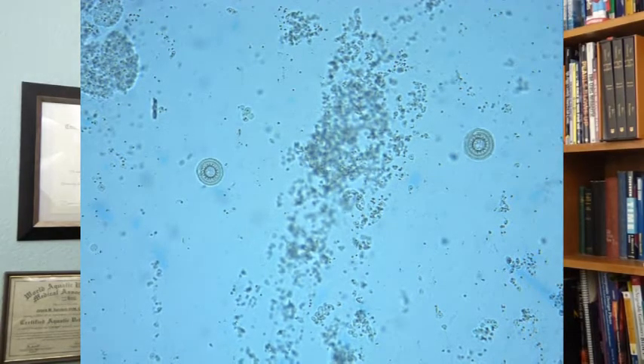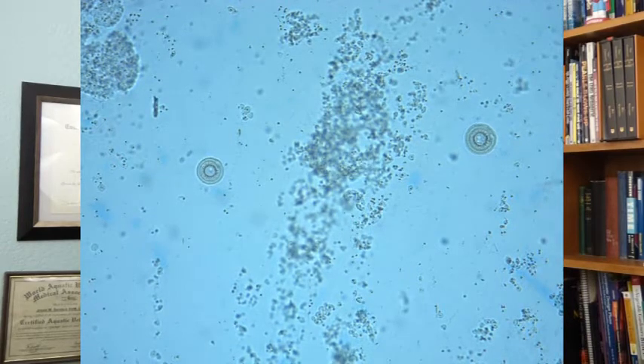And these guys are super, super irritating. Usually they stick to the skin, but in very severe infestations, they've actually been found in the gills. The gills aren't their primary target, but this is a very common parasite.